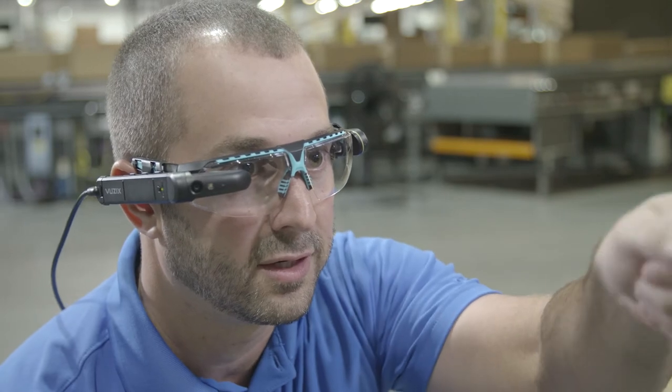We're using the augmented reality glasses as a heads-up display. When a technician is standing in front of a control panel, for example, we can send those schematics directly to that heads-up display.